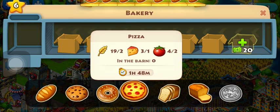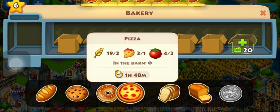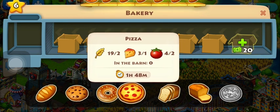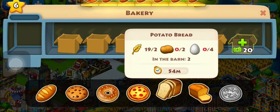Cheese, which is from the dairy factory. Tomatoes is also from the ground, like wheat — it takes two hours. And cheese is also from the dairy factory, which we'll talk about later.